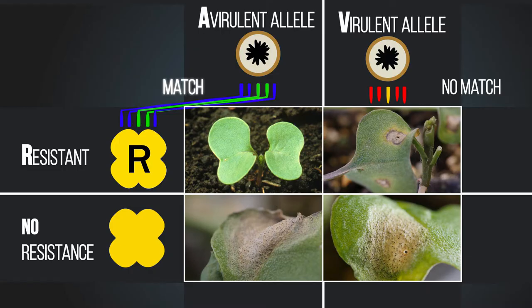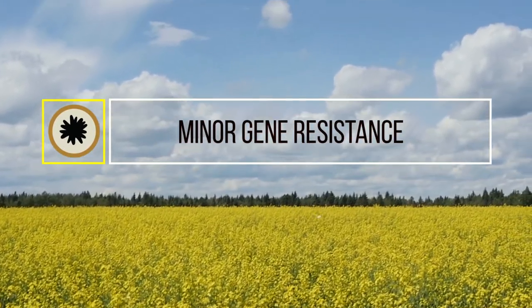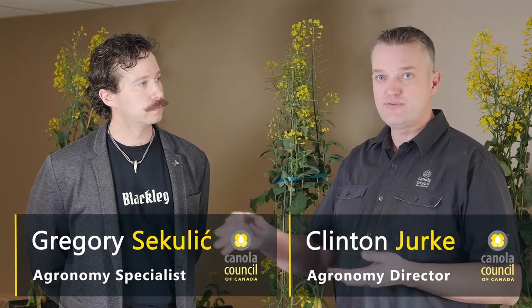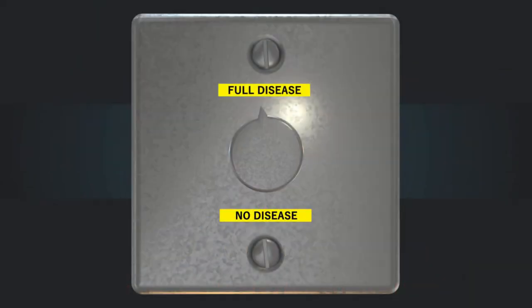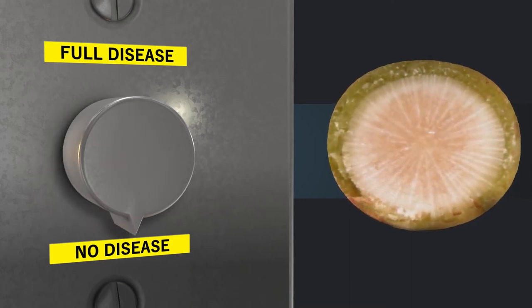Minor gene, or quantitative resistance, is another option being incorporated into Canadian canola varieties. Quantitative or adult plant resistance is controlled not by one single gene but by a number of really small genes that work in a synergistic or additive fashion. The more quantitative resistance genes you have, the better the resistance is — but it's not a complete resistance, as the plant still gets infected. What these genes do is slow the development of the disease. They work really well, and it's very durable because the pathogen has a hard time overcoming all of those genes at once.